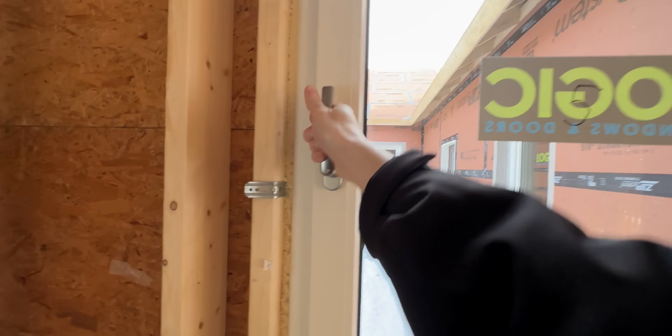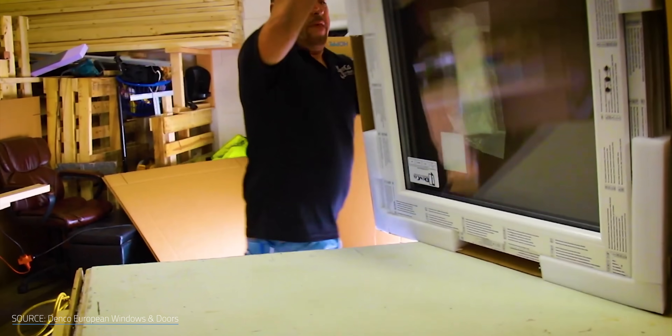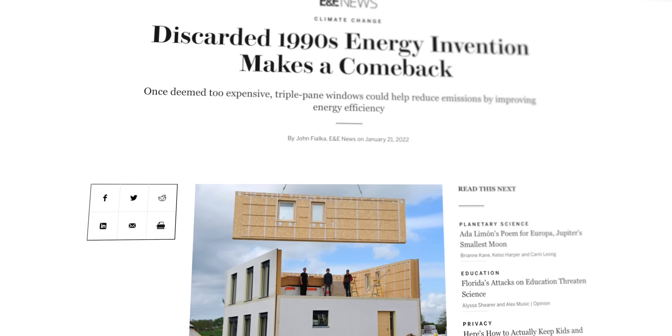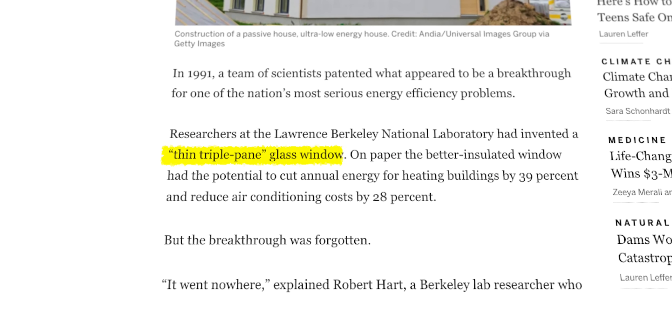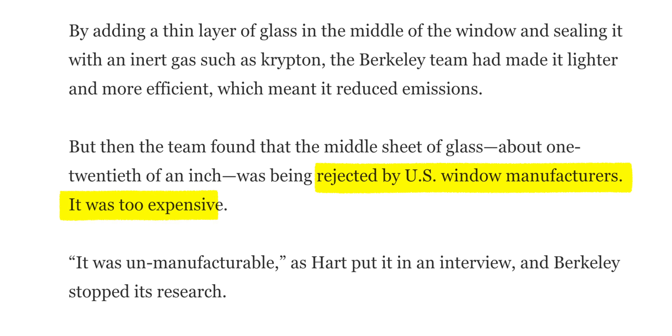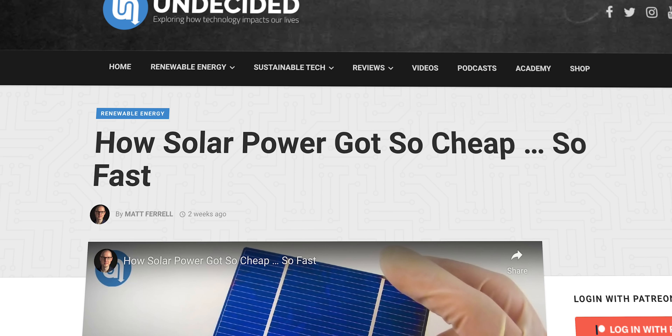It's difficult to make a clean comparison because of the differences in how windows are tested, and of course the United States' insistence on using imperial units. While it's not impossible to get highly efficient windows here in the US, tilt-and-turn windows remain far less common — in part because European windows are typically more costly, often because of importing. Back in 1991, researchers at the Lawrence Berkeley National Laboratory developed their own thin triple-pane glass window that could reduce energy use and air conditioning costs, but the innovation never took off because American manufacturers found it too expensive. This attitude of prioritizing lower costs in the present and ignoring higher costs in the future extends to pretty much everything in the US.